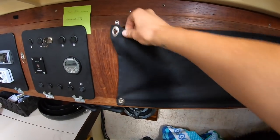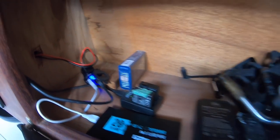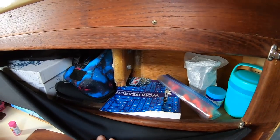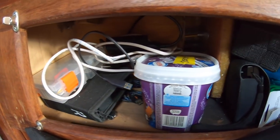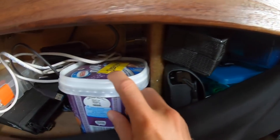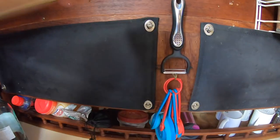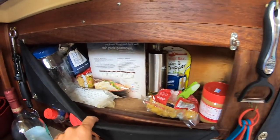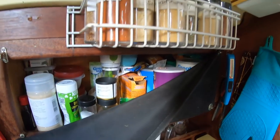Most of our camera gear and one of the charging stations is in one. We've got my camera gear and a couple of books behind another one. There are computer parts, backup storage, plugs, and charging cords in another. And of course there's extra spices and food in a few others.